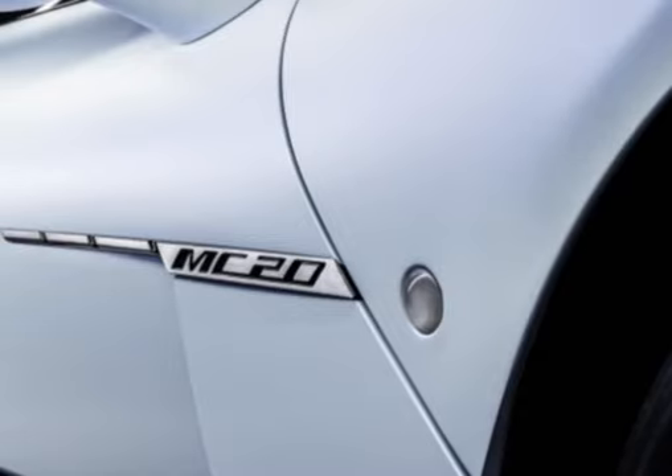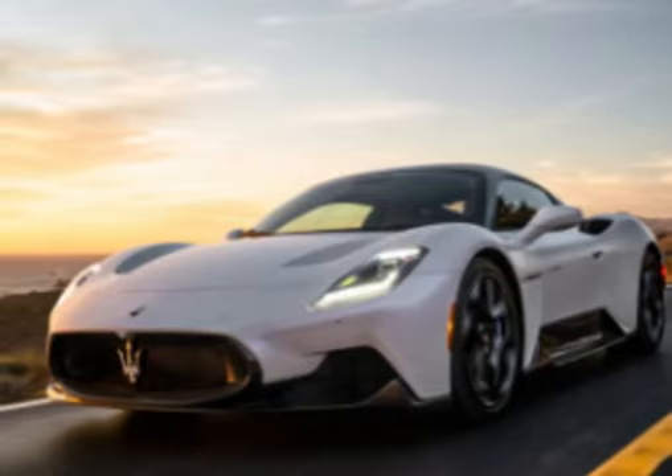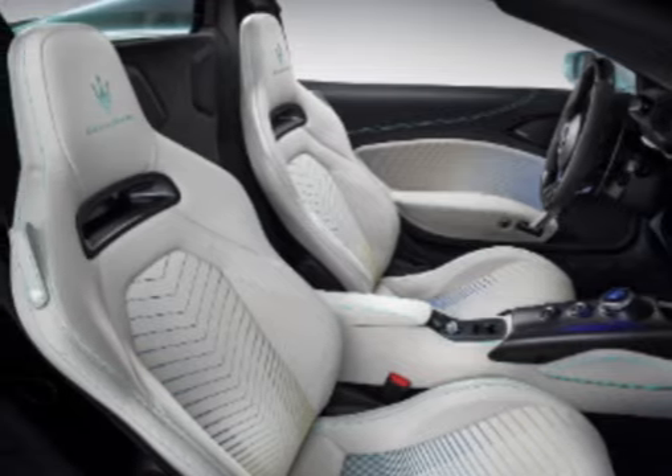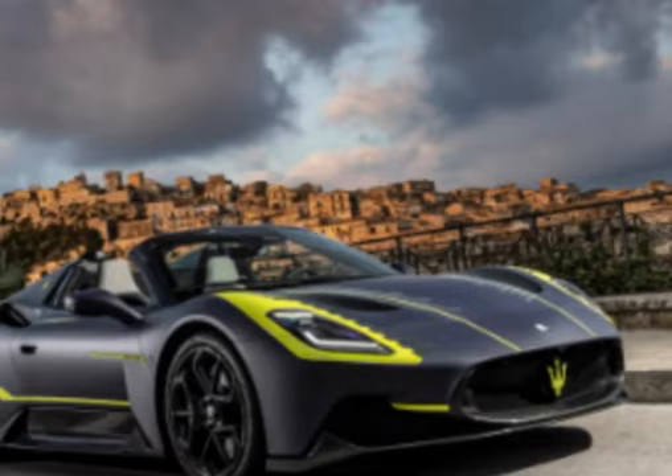The Maserati MC20 boasts a sleek and aerodynamic design that exudes a sense of power and elegance. It features clean lines, a low-slung profile, and distinctive details that contribute to its sporty appearance.